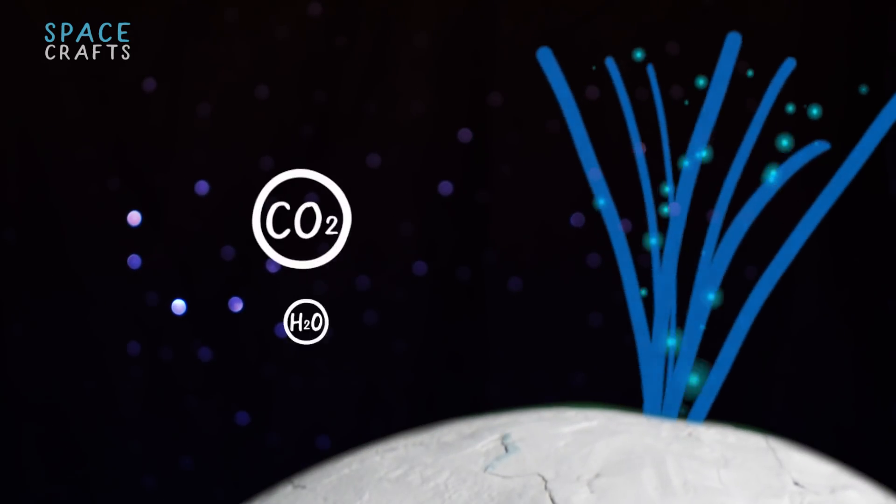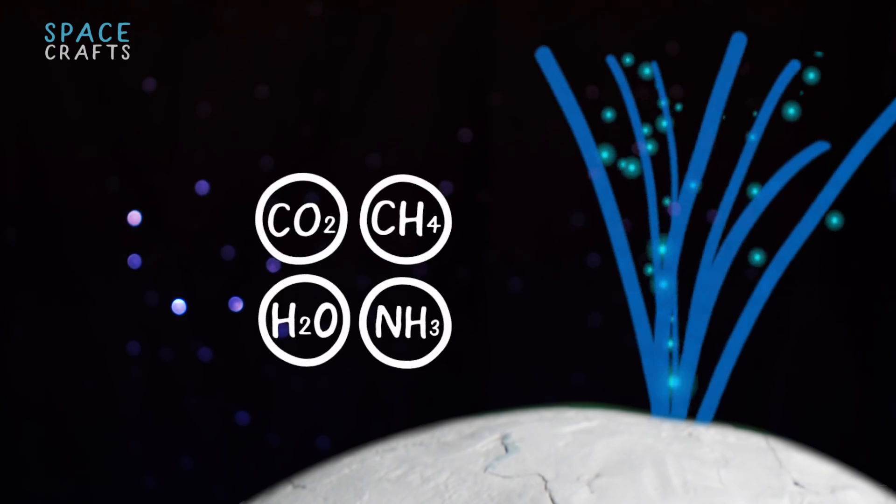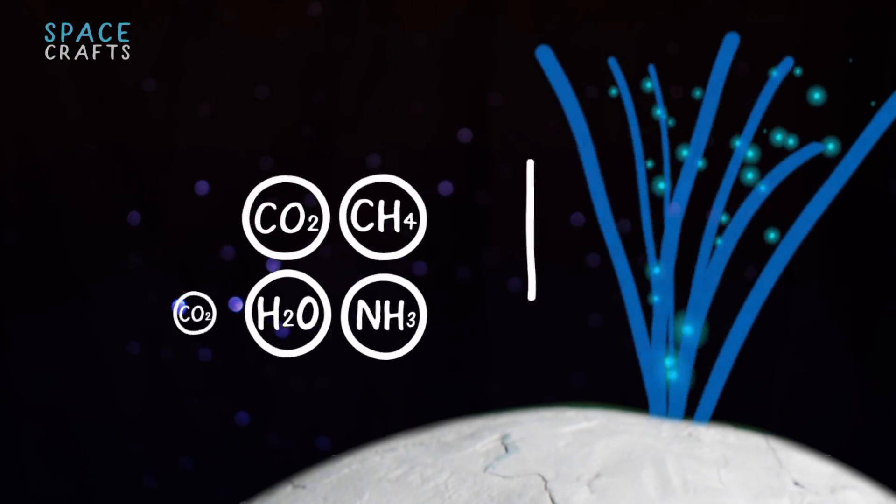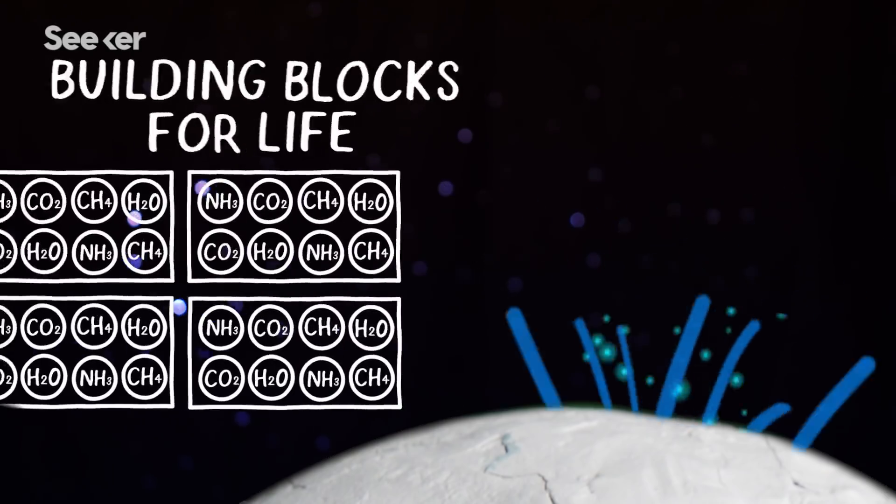Inside the plumes are a mixture of carbon dioxide, water, methane gas, and ammonia — and that has scientists excited, because these elements are the crucial building blocks for life.